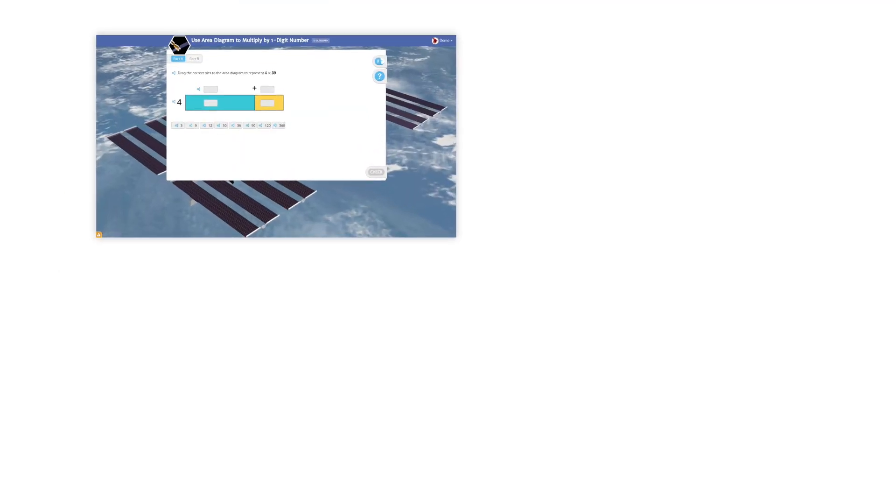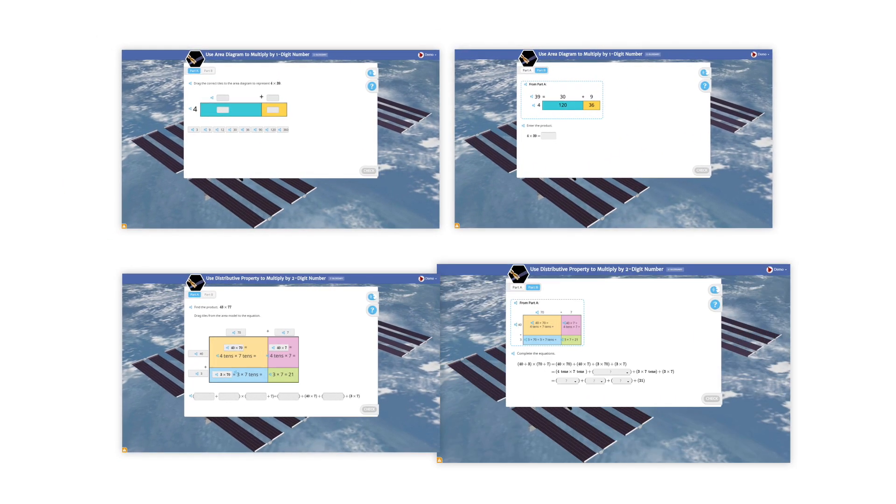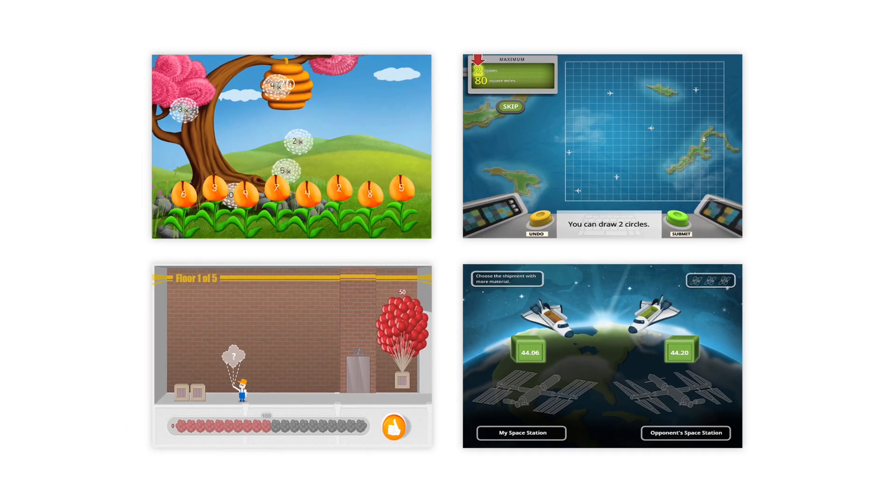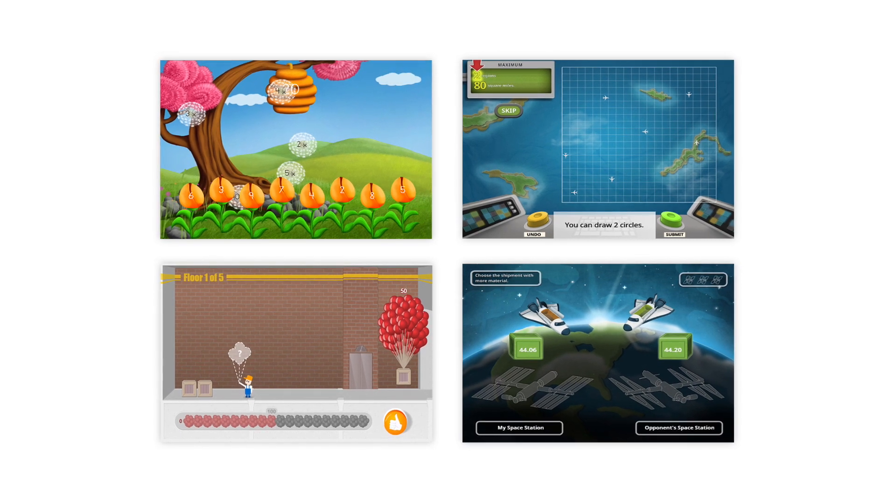When students are comfortable with core principles, they apply what they've learned through rigorous practice. And then, during that practice, they unlock games that further reinforce those principles.